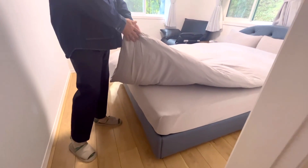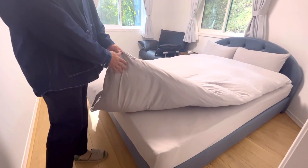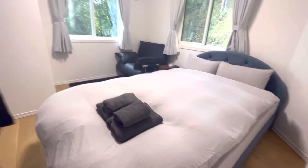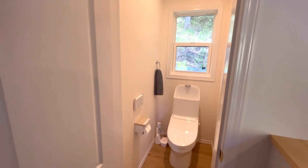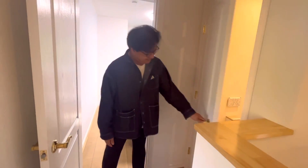どこの部屋で寝るか迷いますね。すべてですね、1.2kgのダウン率93%という大変貴重な羽毛布団をすべてのお客様に用意しております。また2階にはトイレもございます。1階と2階、両方ご利用することができます。 (It's hard to decide which room to sleep in. All guests are provided with a precious 1.2kg, 93% down duvet. There is also a toilet on the 2nd floor. Both 1st and 2nd floor facilities are available.)